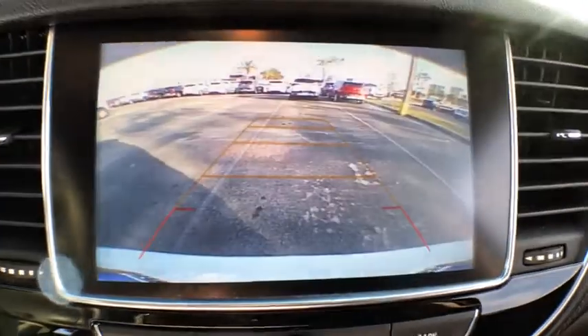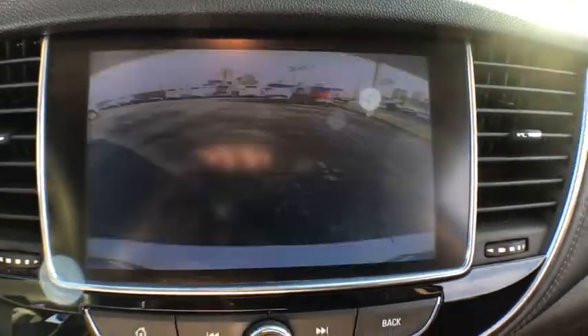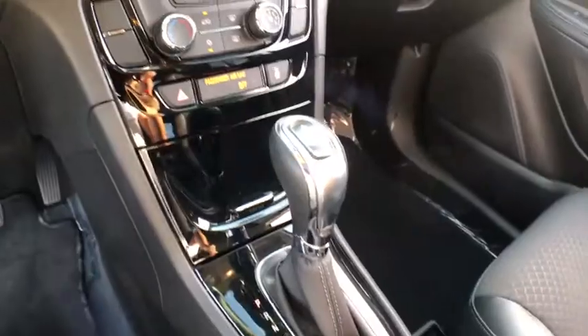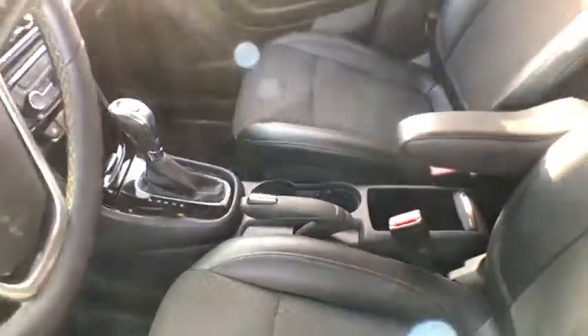Electronic stability control, trip computer, panic alarm, Sirius satellite radio, brake assist, tachometer, remote keyless entry, front reading lamps.